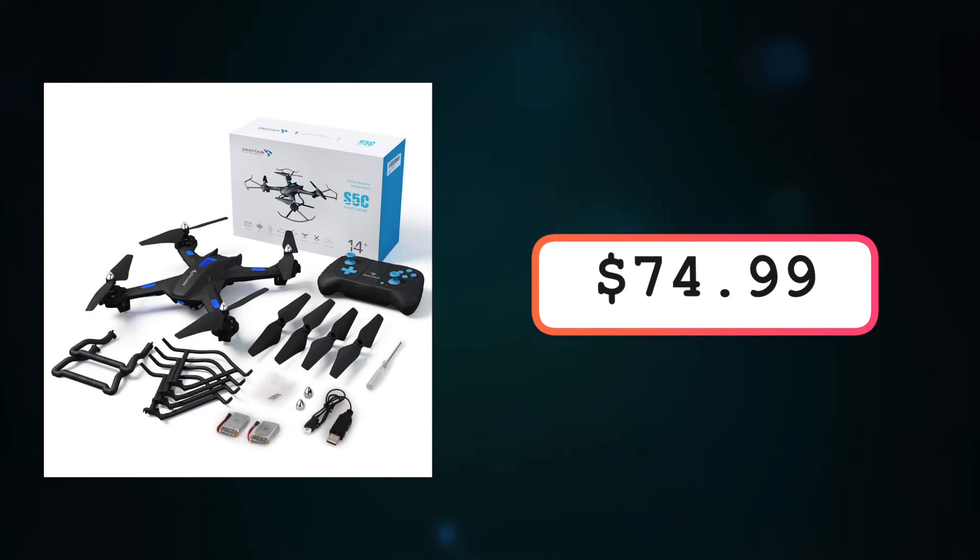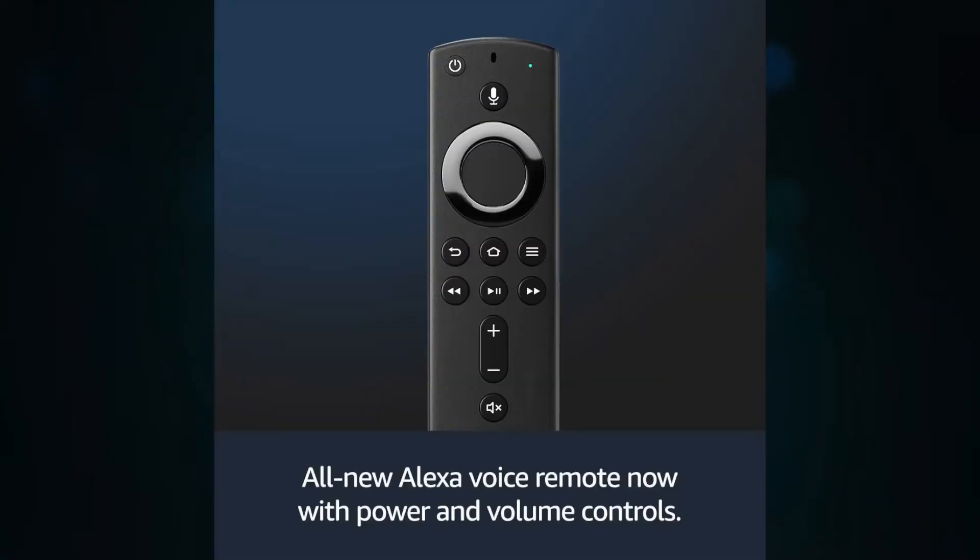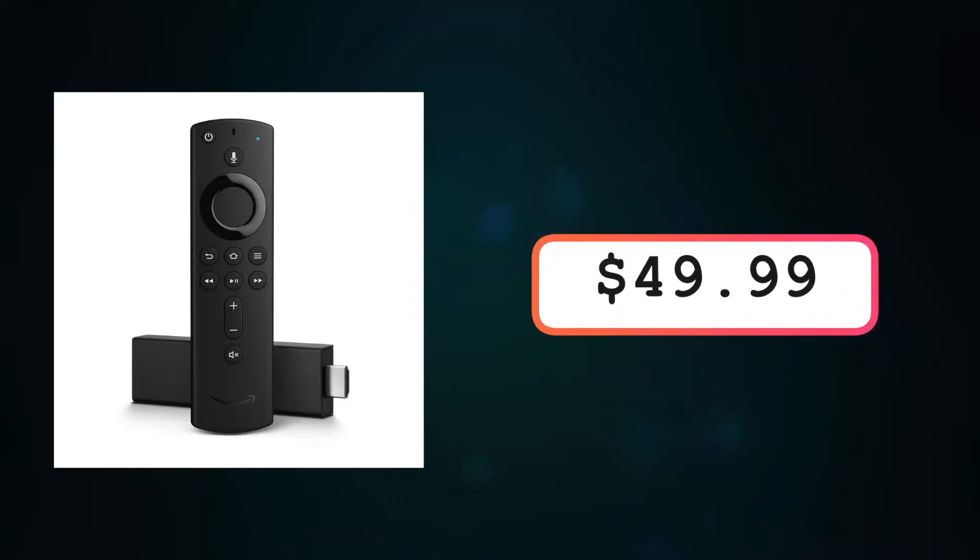The next gift I have on here is a Fire Stick. This Fire Stick is amazing — it connects with your Alexa if you have it at home. The Fire Stick right now is on Amazon for $49.99. And if you want to get the Echo Dot with it, that bundle is $79.98.